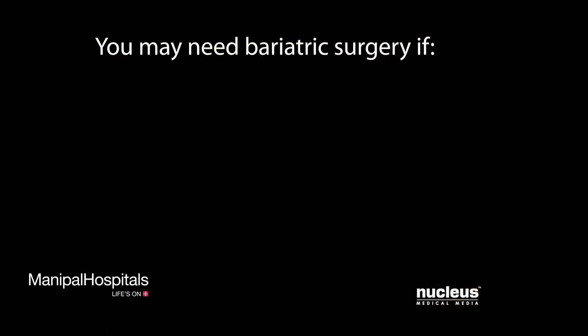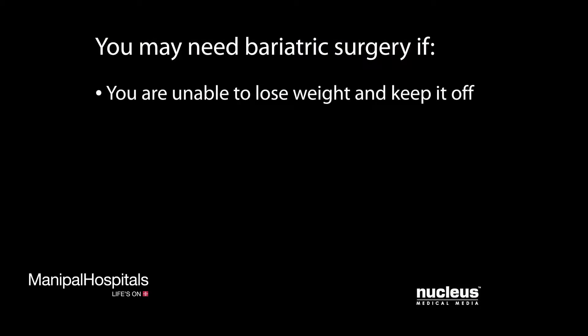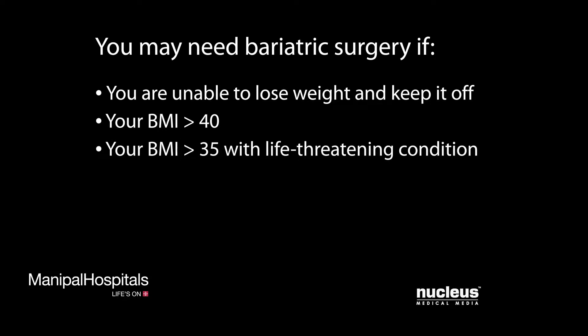Your doctor may recommend bariatric surgery if you are unable to lose weight and keep it off through diet and exercise alone, have a body mass index, or BMI, above 40, have a BMI above 35 and you have a life-threatening condition such as heart disease or diabetes, or weigh more than 100 pounds over your ideal body weight, or IBW.